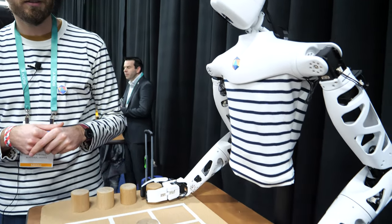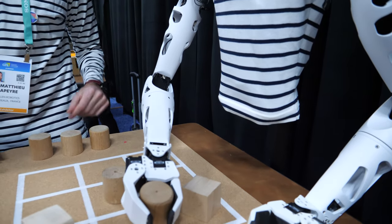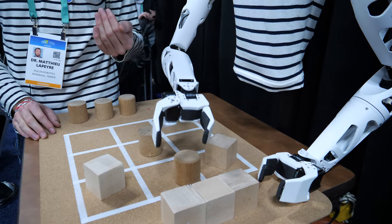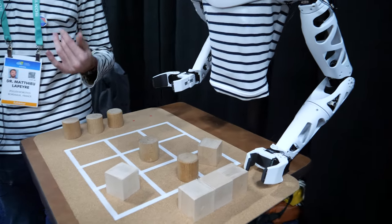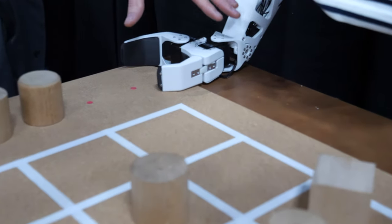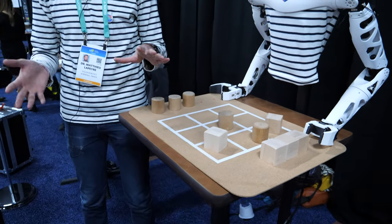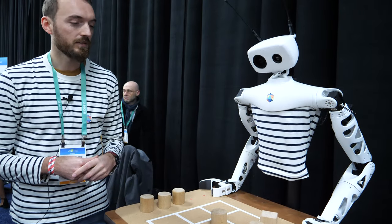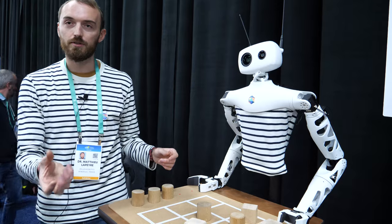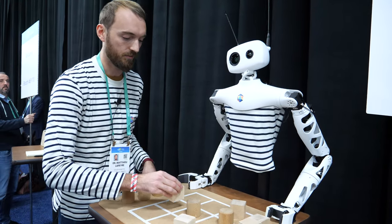It can grab things. That's really the particularity of this robot — it can actually manipulate objects. Here we have a simple gripper, but we also have other kinds of end effectors for different kinds of applications. Here we use the simple gripper for this kind of application.